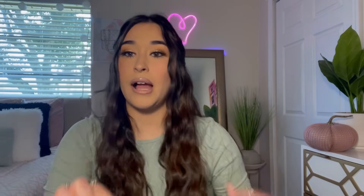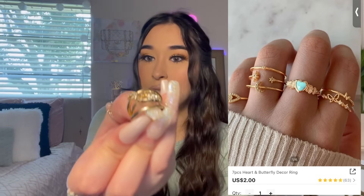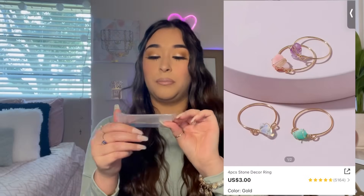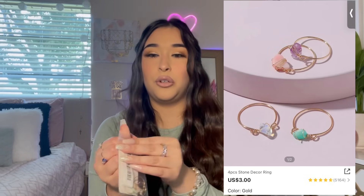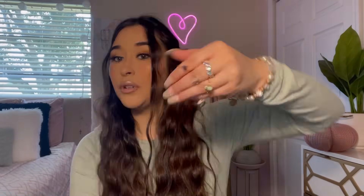Next I got two packs of rings. The first one has a little butterfly and a little eye — I thought these were really cute. Then I got another pair of rings that has little stones on them — little rock stones. I think they're really cute.